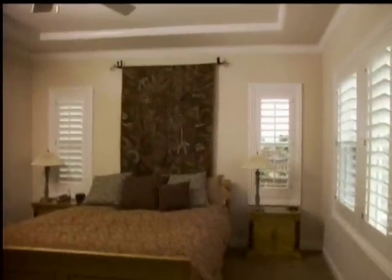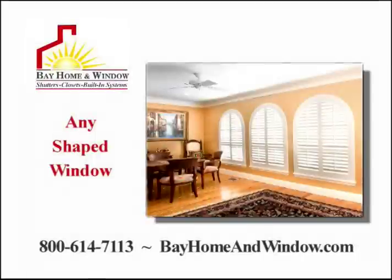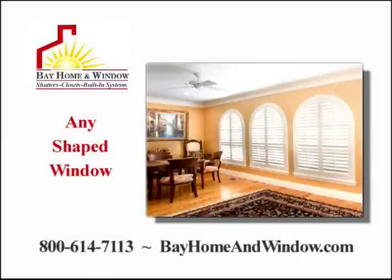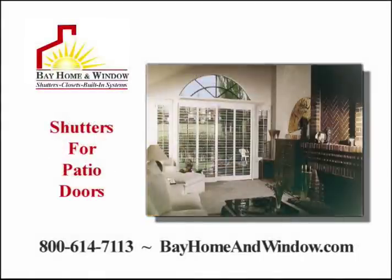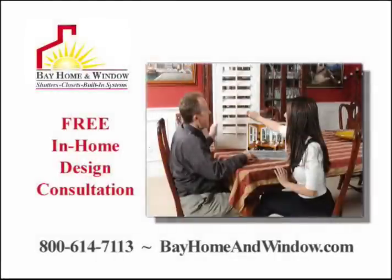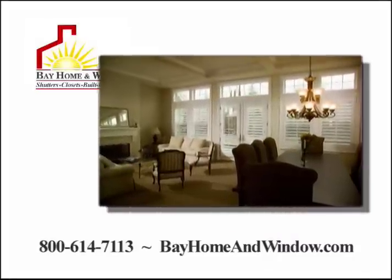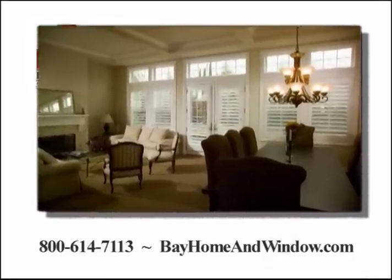Now imagine your home this perfect for less than you thought during Bay Home & Window's best sale of the season. Bay Home & Window is open to the public and can make your home so much better with plantation shutters for any window or door. Our designers will come out for a free in-home consultation and show how shutters completely upgrade your entire home.